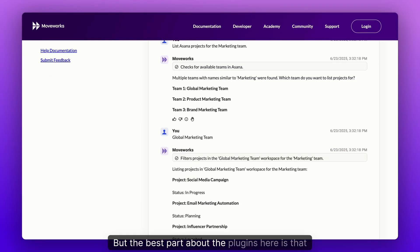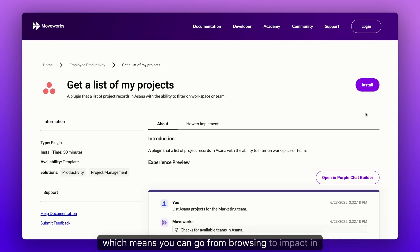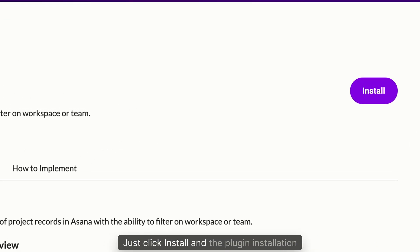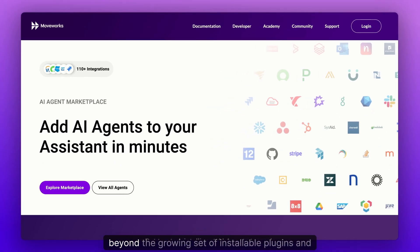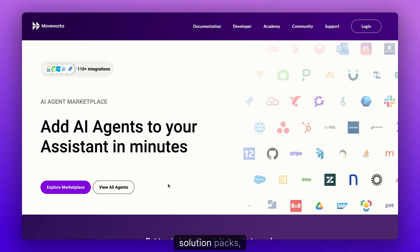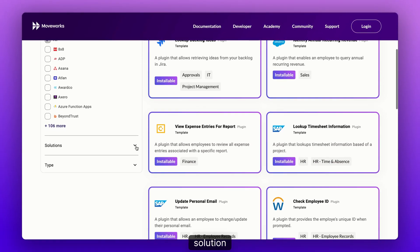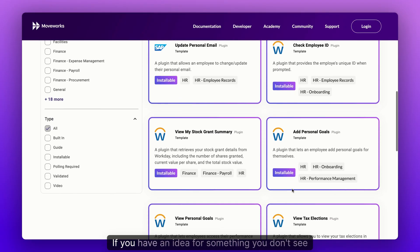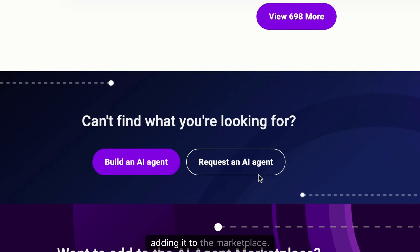The best part about the plugins here is that they are directly installable, which means you can go from browsing to impact in minutes, not days or weeks. Getting started is extremely easy — just click install and the plugin installation wizard guides you through the rest. Beyond the growing set of installable plugins and solution packs, you can also view all agents by specific system, solution, or type. If you have an idea for something you don't see listed, share it with us and we'll work on adding it to the marketplace.